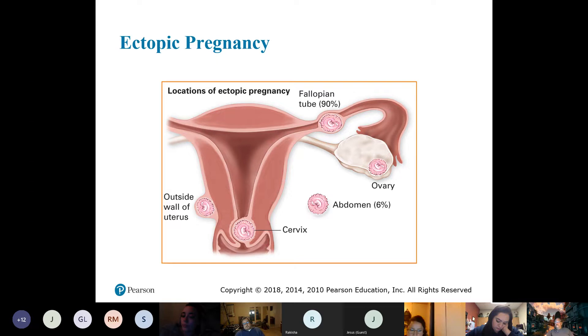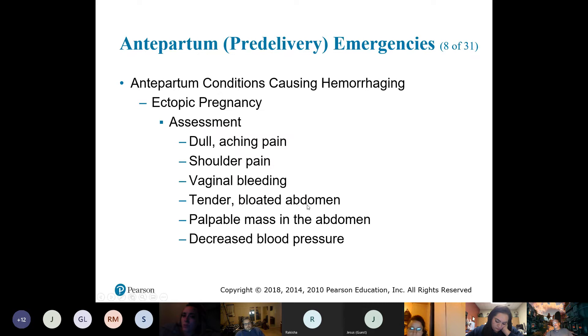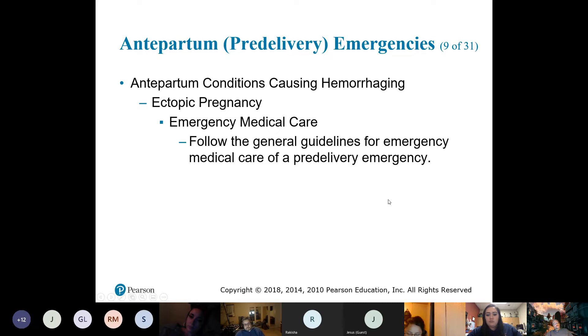Signs: dull, achy pain that may radiate to the shoulder. There's vaginal bleeding, and there might be a mass in the abdomen. Because of the bleeding, blood pressure is decreasing.